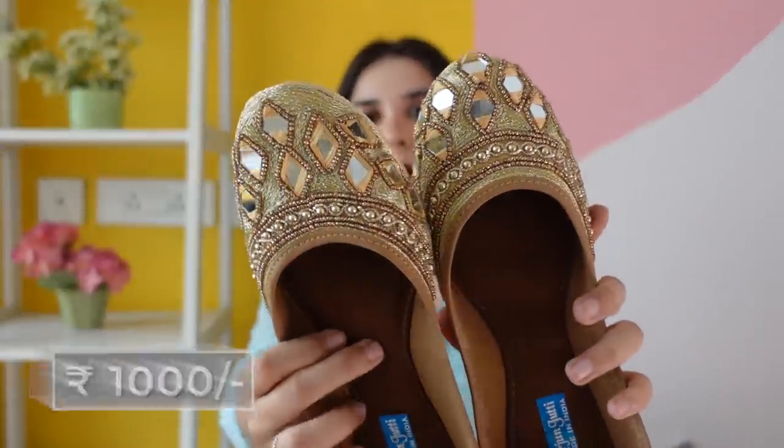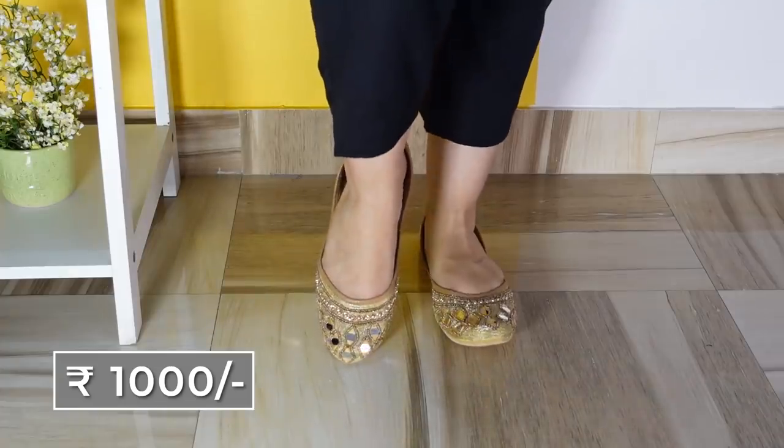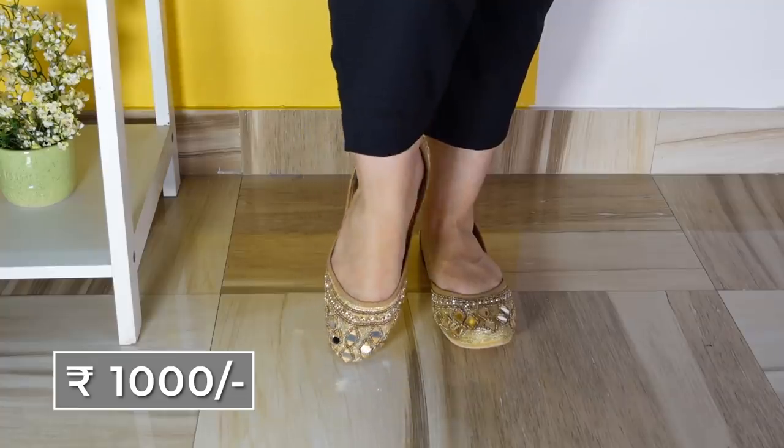Next one is this mirror work golden pair. I was in a really bad mood before starting to shoot because my weight is growing, but doing this haul is making me very happy right now, so I'm glad we're doing this. I haven't used all of this yet, so it's like I'm finally showing it to my friends — see what I got. It's making me very happy.